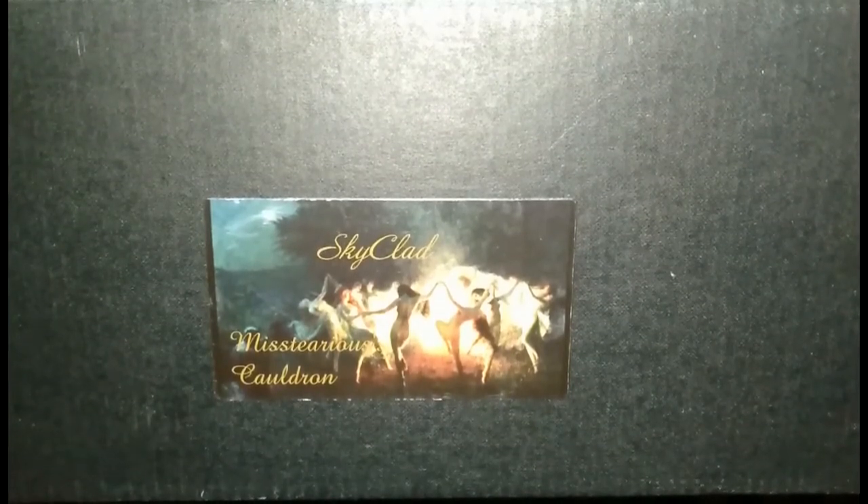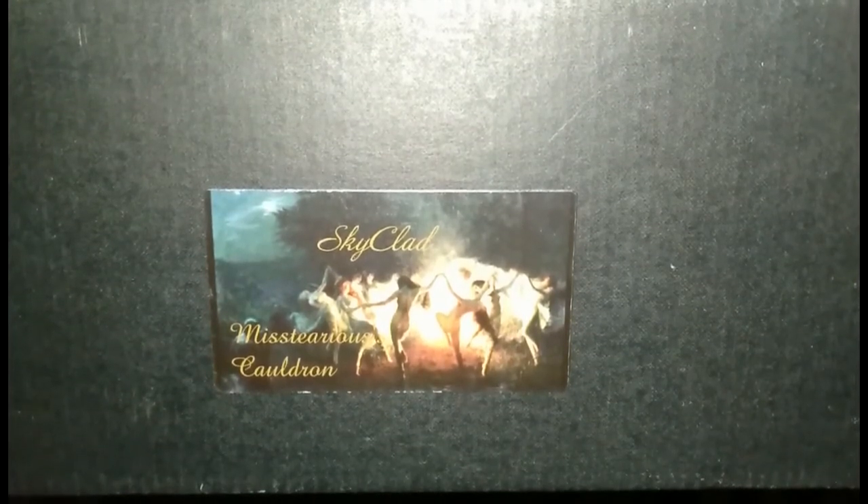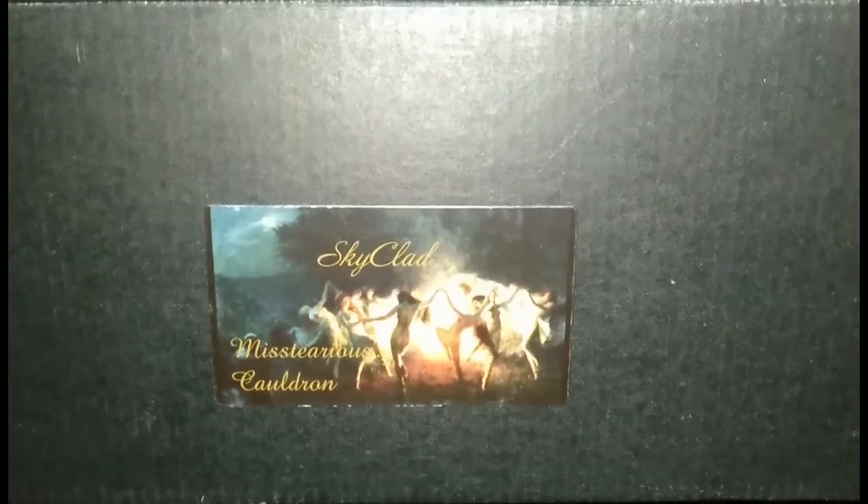Merry meet my fellow witches and welcome back to my channel. Today I'll be unboxing the September 2020 Witchcraft Mystery Box from Mysterious Cauldron. These boxes are $40 including shipping to anywhere in Australia. However Mysterious Cauldron has generously sent me this box to review and show you what goodies are inside. I felt the creator did a great job on the first box and she's made a few tweaks to improve future boxes. I'll leave a link in the description below for you to check it out. So let's get on to the unboxing.